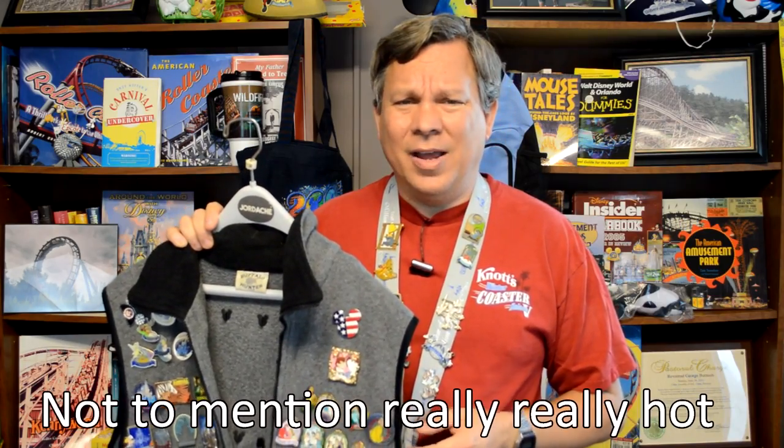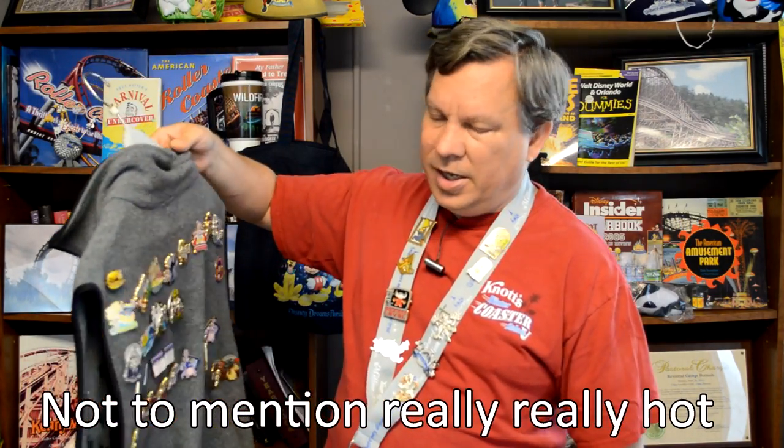I was always looking for a pin on sale, and after five years of Disney, you end up with a lot of pins — and I mean a lot of pins. This is not as bad as a lot of people. We would actually see guys that would walk around Disney World wearing long trench coats filled with pins. I can't imagine how heavy that was. This thing alone, just with the pins on it, is probably about 15 to 20 pounds. And I usually have more pins in the pockets.